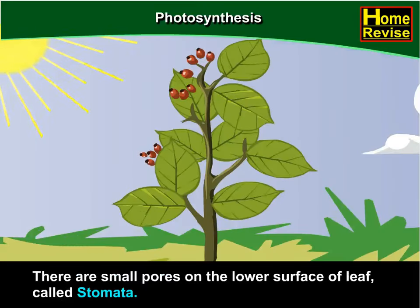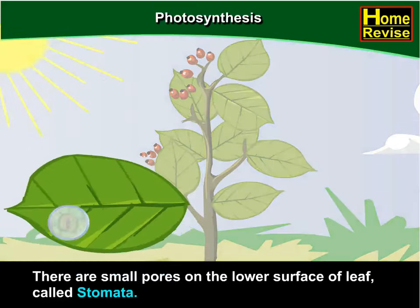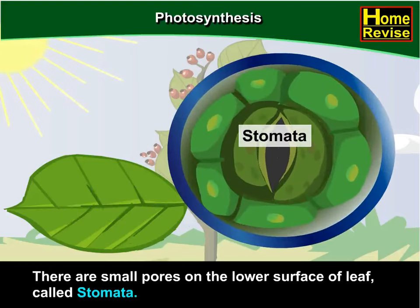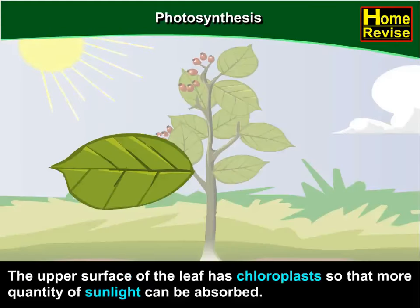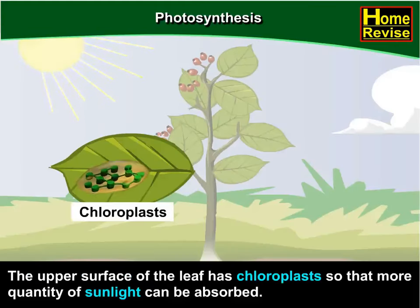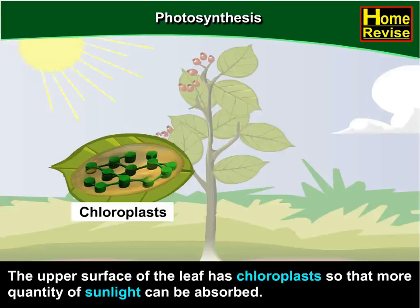There are small pores on the lower surface of the leaf called stomata. Carbon dioxide diffuses into the leaf through stomata. The upper surface of the leaf has chloroplasts so that more quantity of sunlight can be absorbed.